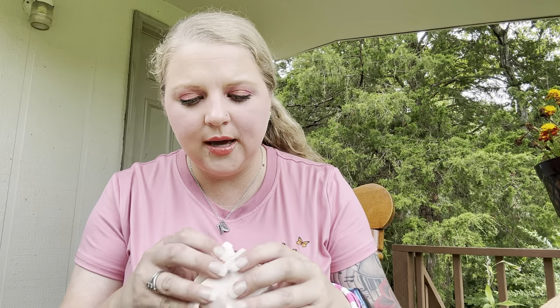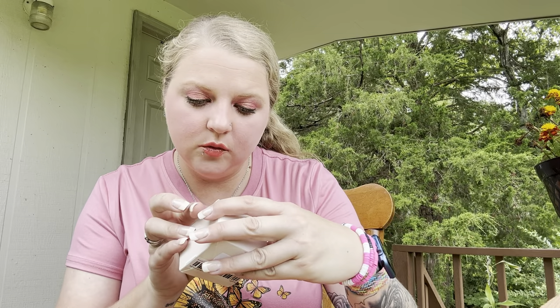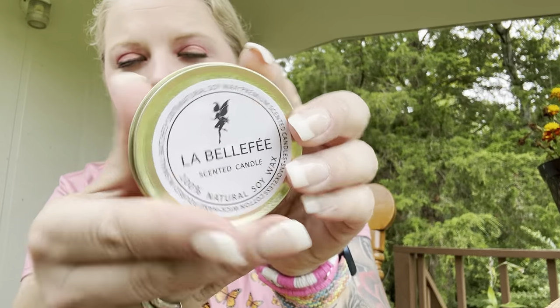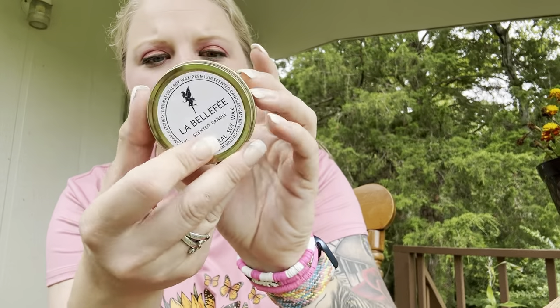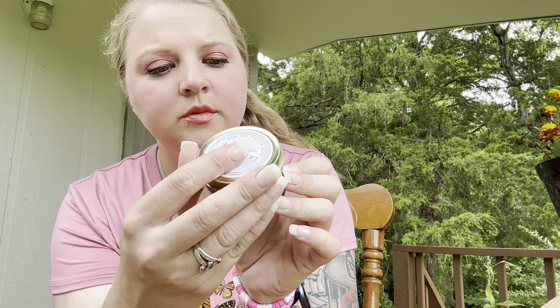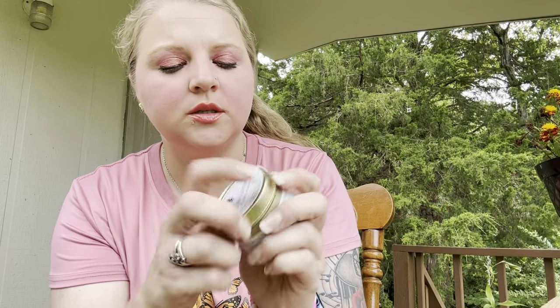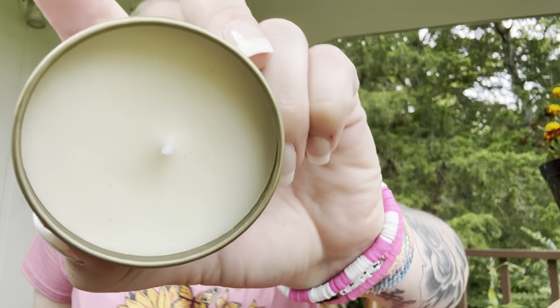I got a scented candle — 'Delicate Cozy.' It's a hundred percent soy wax candle. It's got a little fairy on it and this one's in vanilla, with a perfume from Switzerland and a smokeless cotton wick. This smells really nice.